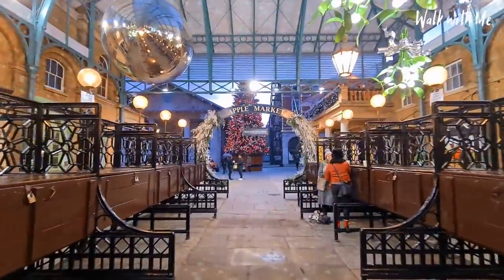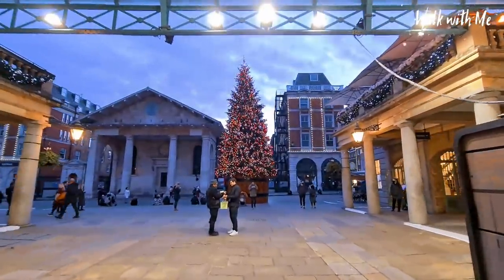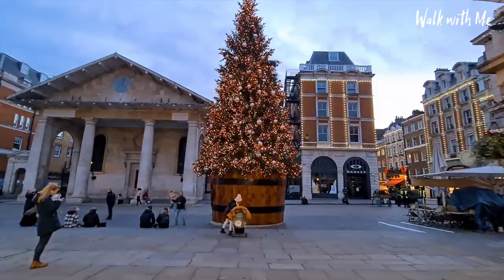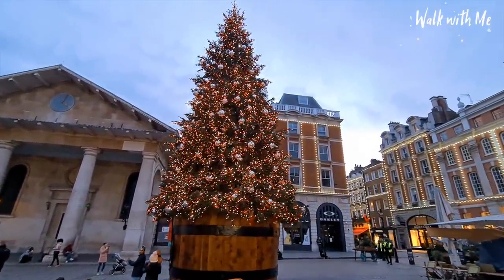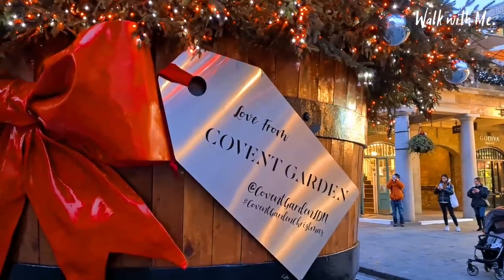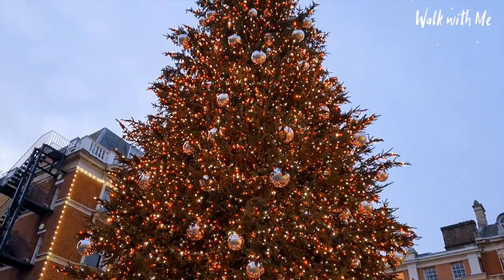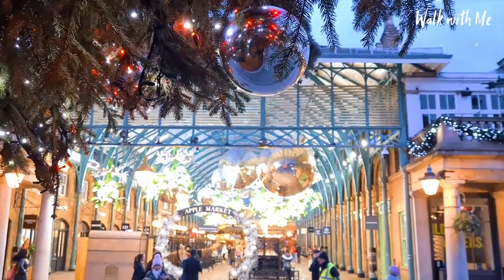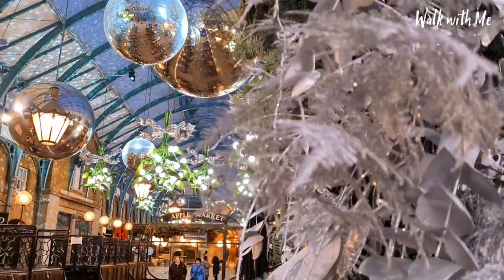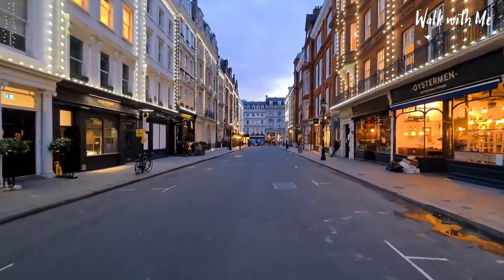We're going to be taking you to some of the best Christmas light displays in London. This has got to be my favourite Christmas tree, just outside of Covent Garden, lit up — looks so nice. People were having their photos taken outside this big Christmas tree with the biggest bauble ever.